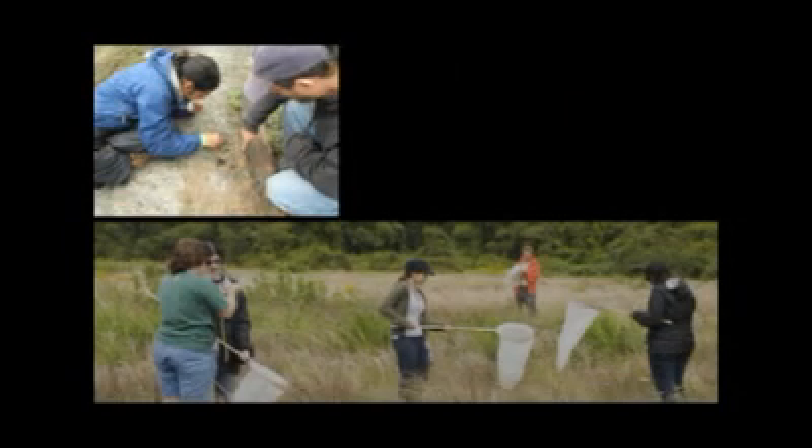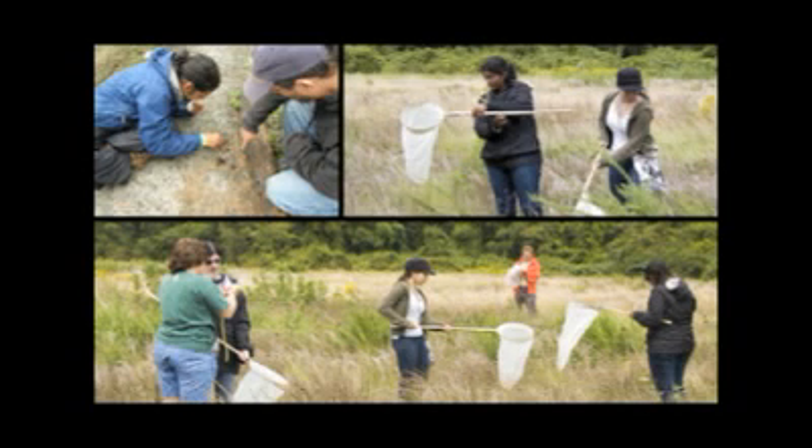By participating in a BioBlitz, you have the opportunity to become aware of the diversity of life in your own backyard while making a contribution to scientific research.